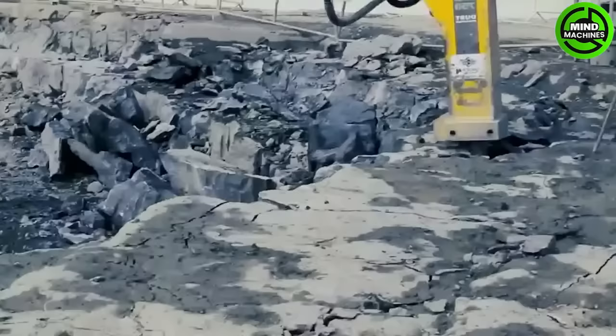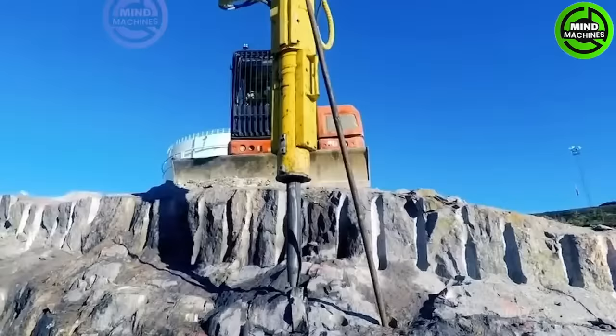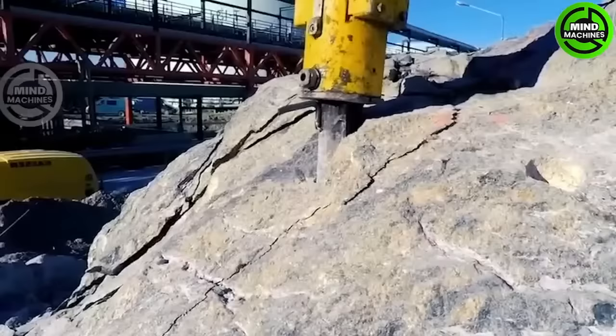The Darda RockSplitter C20 is a versatile tool for breaking and splitting rock and concrete, widely used in construction and demolition.